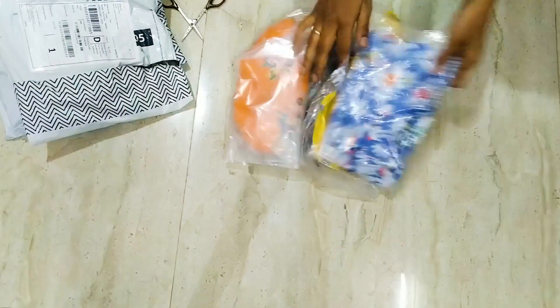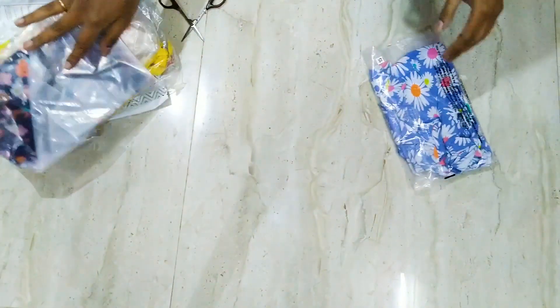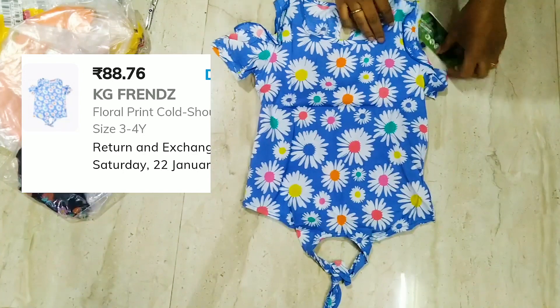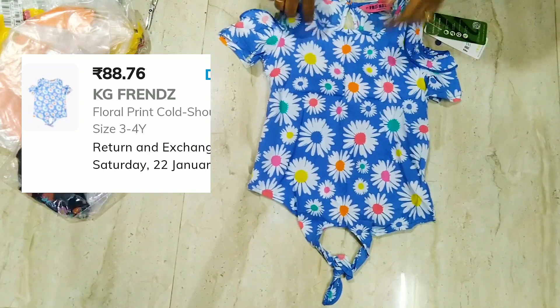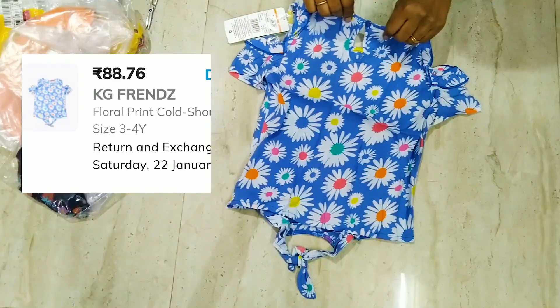I have received four kids wear items in this package. The first is a blue color top which has a floral print on it. It is a cold shoulder top. The material is dry-on, and I felt the quality is kind of okay, but it's fine for the price I paid.